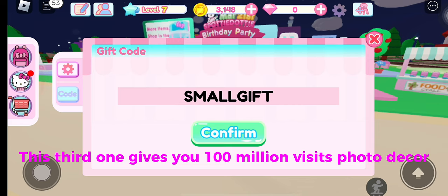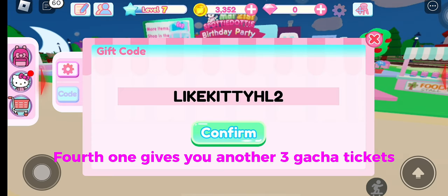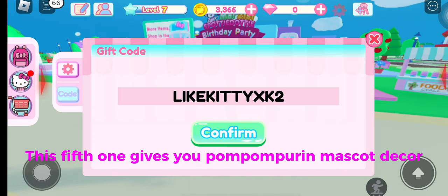The third one gives you 100 million visits photo decor. The fourth one gives you another 3 gacha tickets. The fifth one gives you Pom Pom Purin mascot decor.